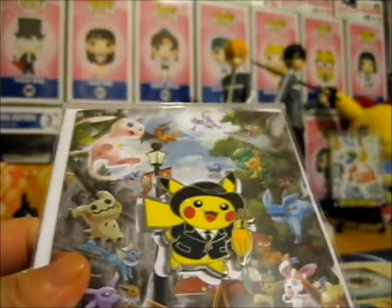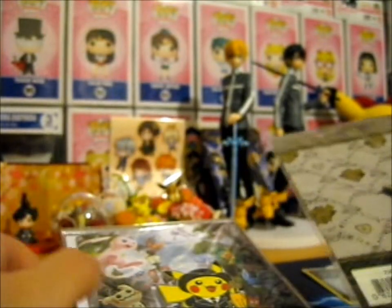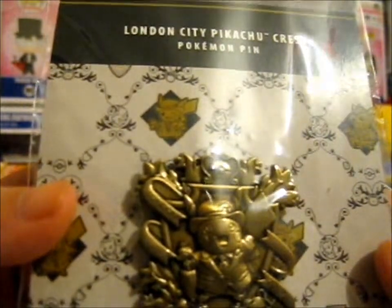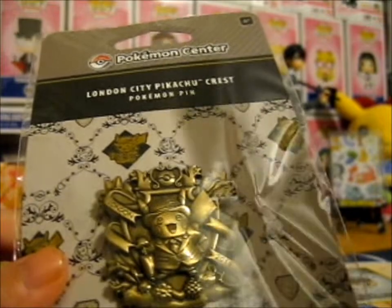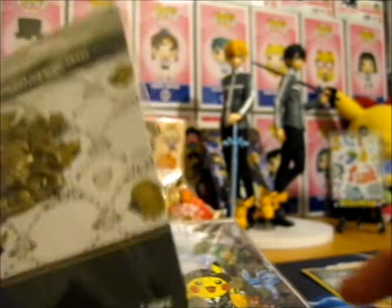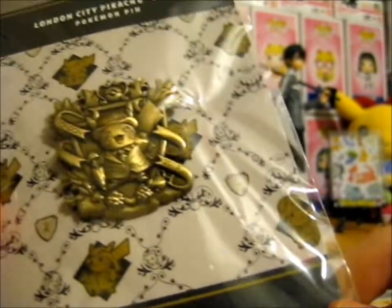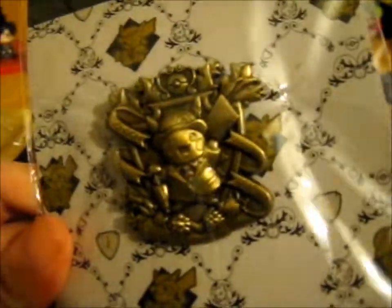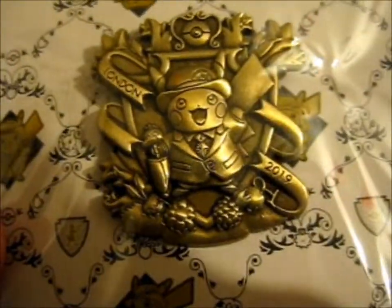But the main thing that I had get for me is this lovely beauty. The pin backing is a Pikachu, and it is the London City Pikachu Crest Pokemon pin exclusive to the London Pokemon Center pop-up shop. Obviously I couldn't go, so she was kind enough to get me these. She went there for a couple of days. This is awesome. Just plain awesome. Just look at that — 2019. So cool.